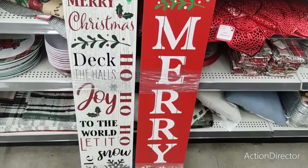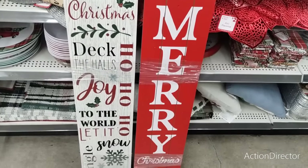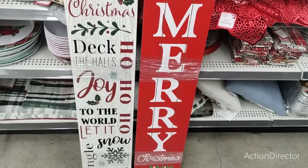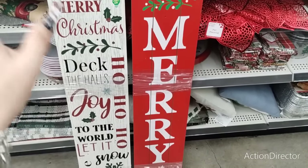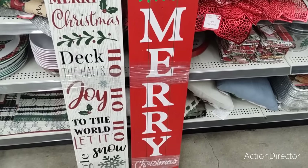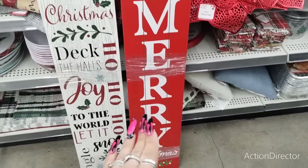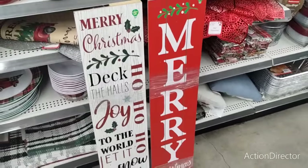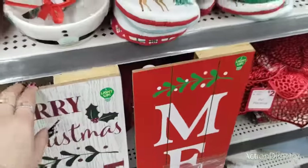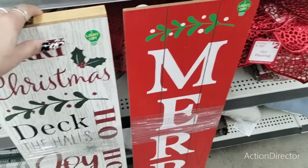Hello friends, we are here at Dollar General and they have these light-up signs that are vertical. They have all the buzzwords for Christmas: Merry Christmas, Deck the Halls, Ho Ho Ho, Joy to the World. Very farmhouse-y, very red, very cute, and they do light up. They're only $10.